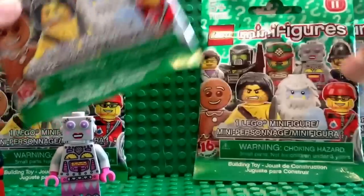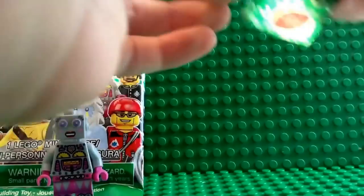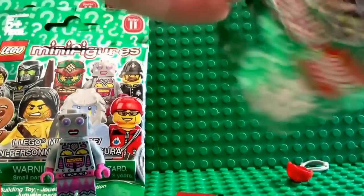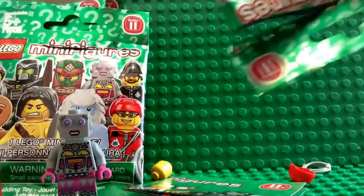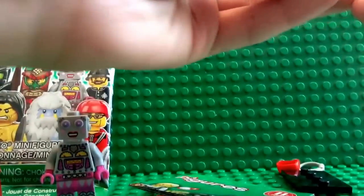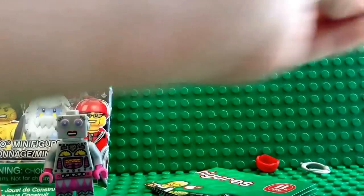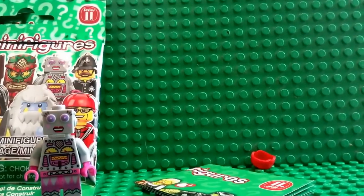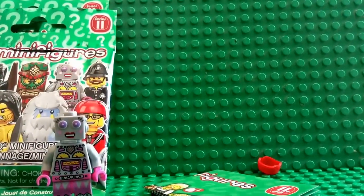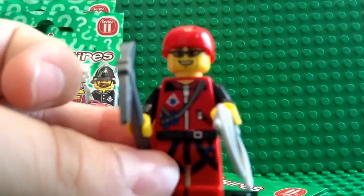I got four of these altogether. We got another Rock Climber — it's the exact same thing that I got from the first one that I just opened. This is the second time I did a review like this. Here he is again, the exact same one.